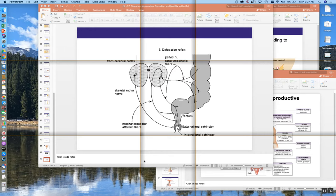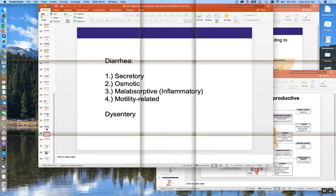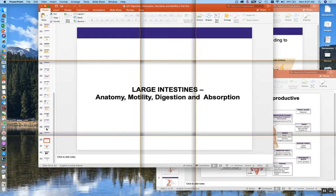Let's go ahead and get started on the material. I'm going to start with GI physiology where we left off. Last time we were talking about diarrhea. Now we're going to move into the large intestines — anatomy, motility, digestion, and absorption, just like we talked about with the small intestines.